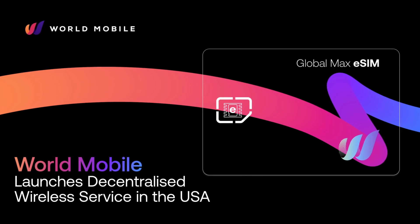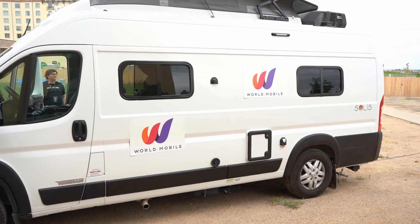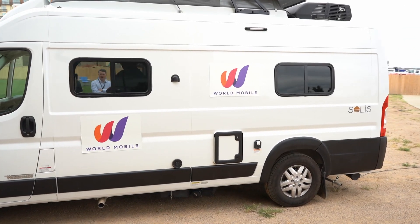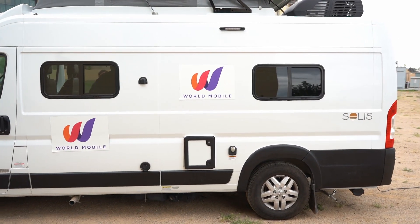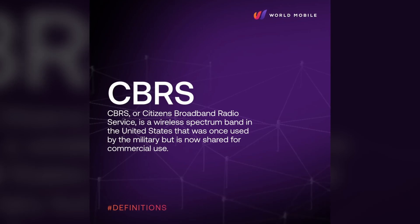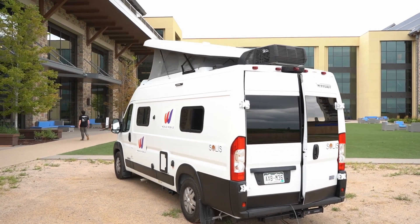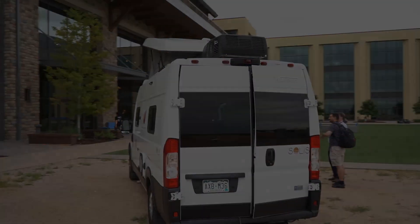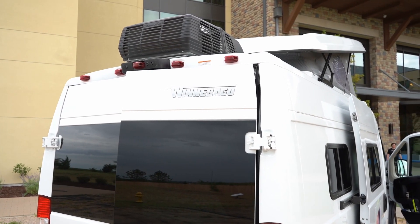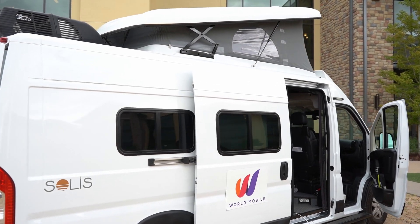So we just heard that there is a World Mobile van outside ready to do something that has not been done here in the United States. The idea of this was to just demonstrate how you can put up an air node anywhere. CBRS is unlicensed spectrum, but it's not unlicensed like Wi-Fi — there are necessary licenses that you need to have to actually be able to run it, and obligations and rules that you need to play with.